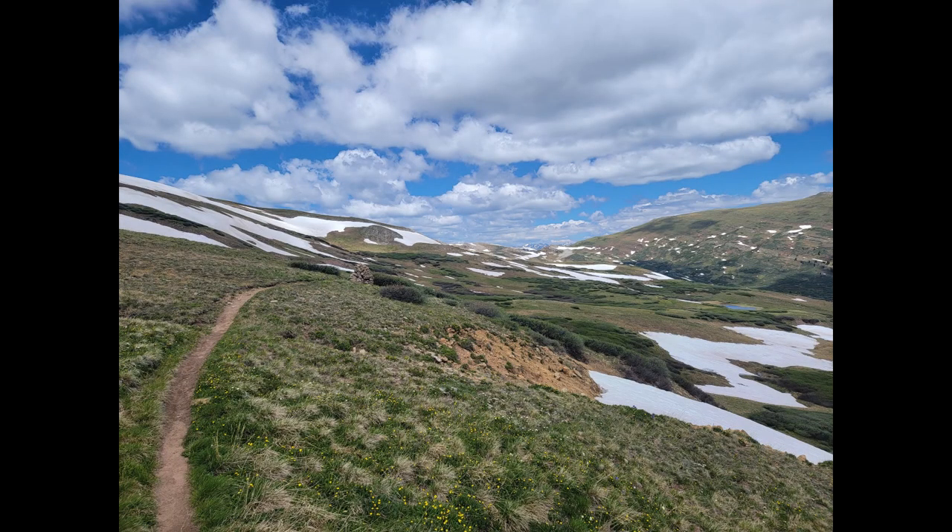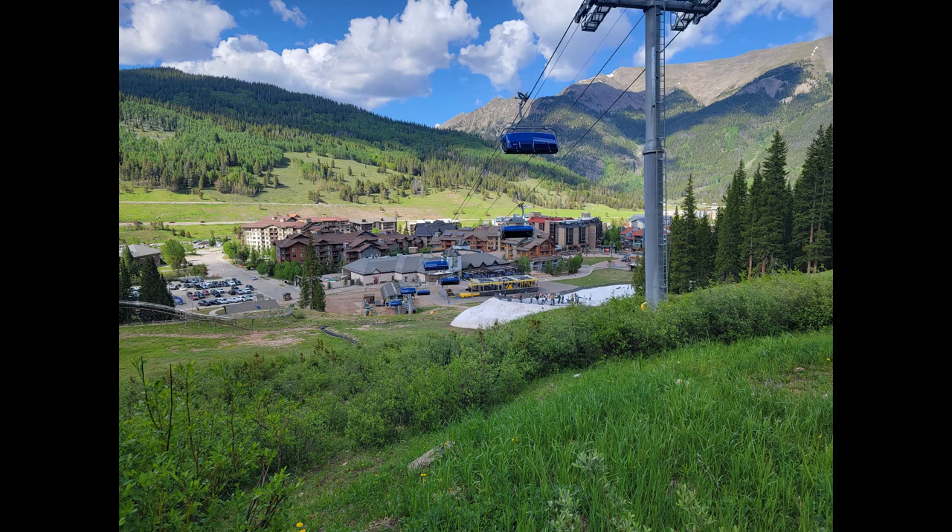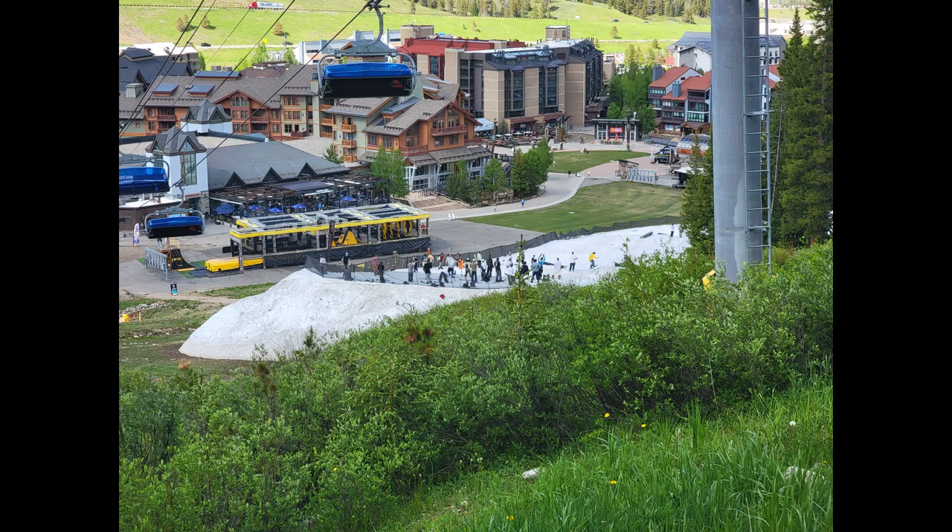The next place I passed was the ski resort of Copper Mountain, which was a really cool spot. There were lots of mountain bike trails and things, which seemed really fun, although the CDT and the mountain bike trails overlap, so you had bikes coming up on you really fast from behind, which was less than ideal. But there was the last little patch of snow with all the park kids enjoying it.